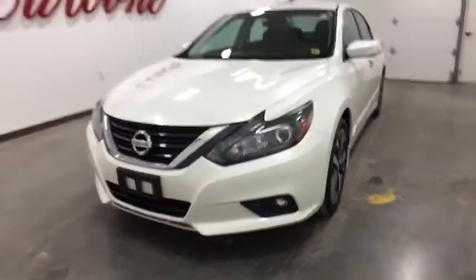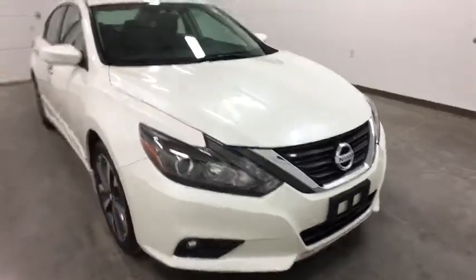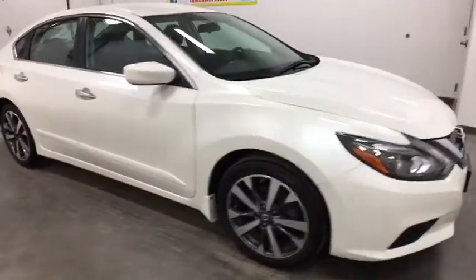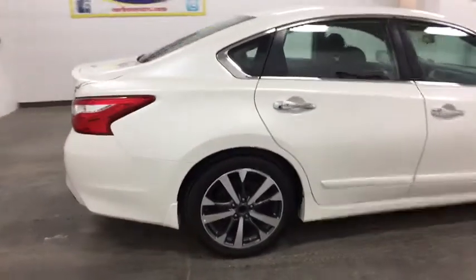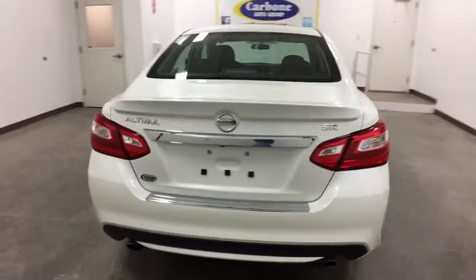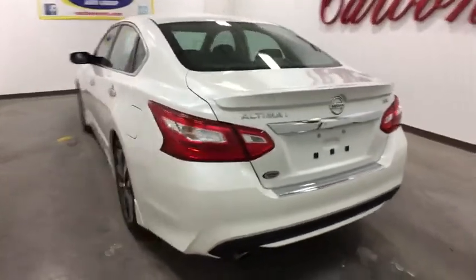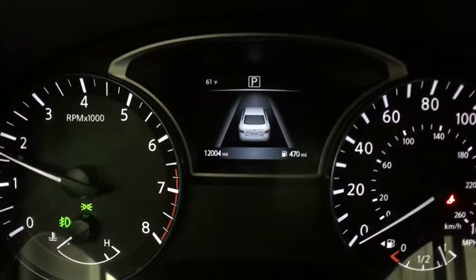The 2016 Nissan Altima. The Nissan Altima offers advanced features to make life easier, and most of the features come standard. Combined with a powerful engine, six standard airbags, and over 5,000 quality and performance tests, the Nissan Altima is made to drive and built to last. This vehicle has less than 15,000 miles.